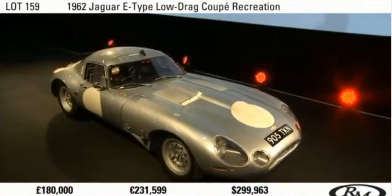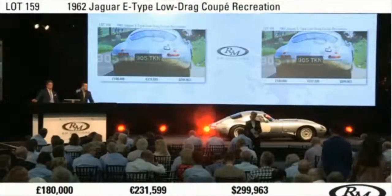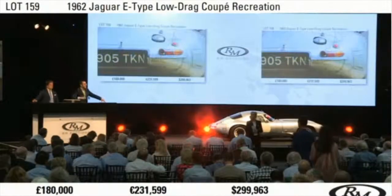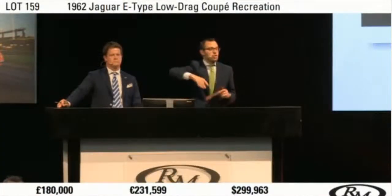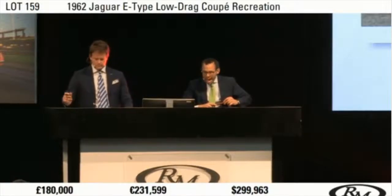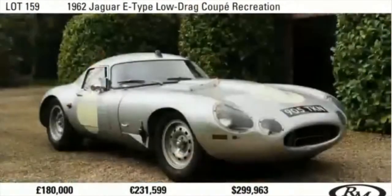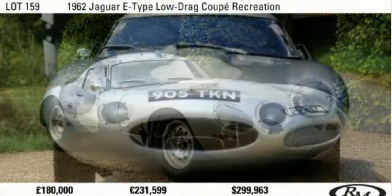£180,000. £180,000. £190,000 seated if you like. We're at £180,000. The bid is standing at £180,000. I'm selling the car, of course, on my right. Fabulous looking car. Are you sure you don't want to bid me five more? At £180,000, if you're sure you don't want to bid me five more. It's going standing. Such a great looking car.